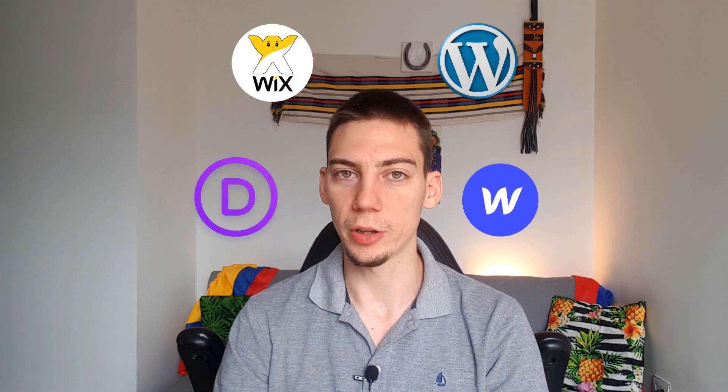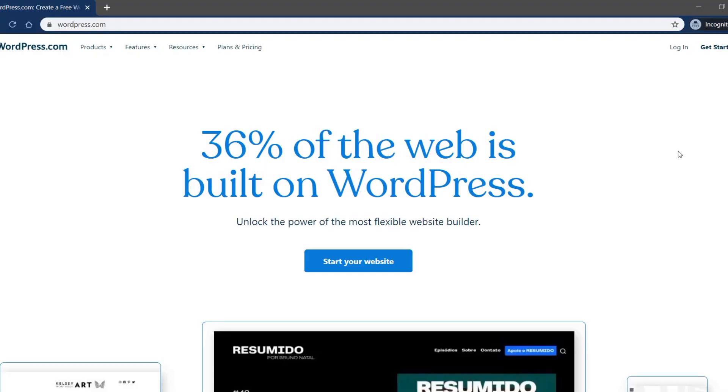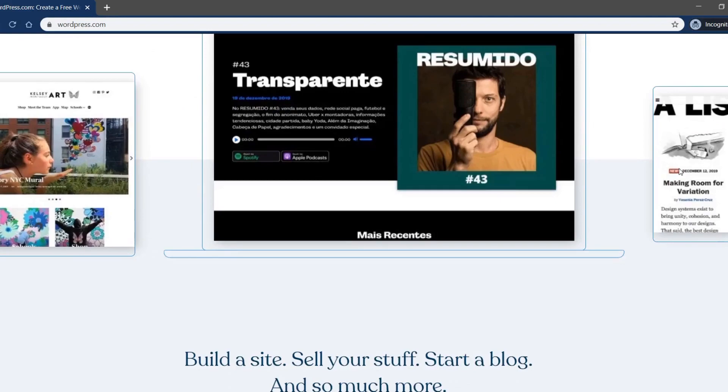At the end of this video you will know which tool you should use to design your website. If you're thinking about starting a website you're easily overwhelmed with the huge offer out there. You might have heard things like 30% of the web is built with WordPress, but does that mean it's the best option for you? And your favorite YouTuber probably has a video sponsored by Squarespace, but does that mean you should use it? I also share some insider tips I got while working on those platforms that might surprise you.